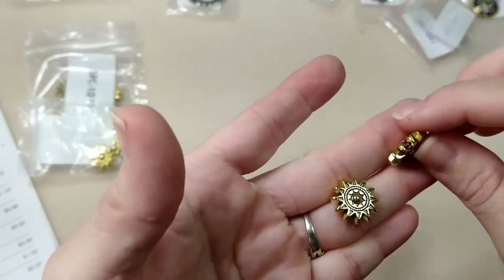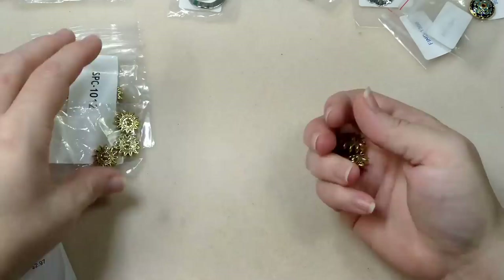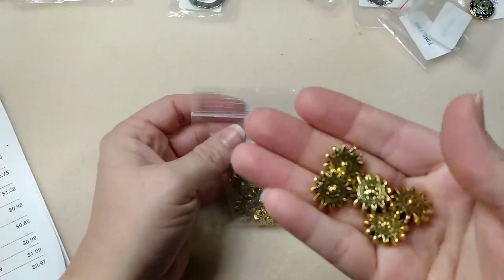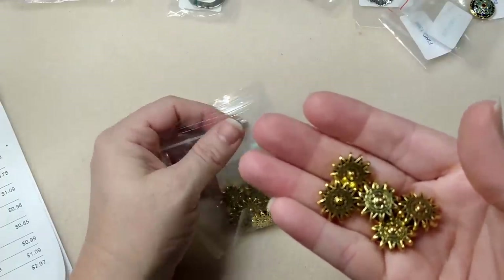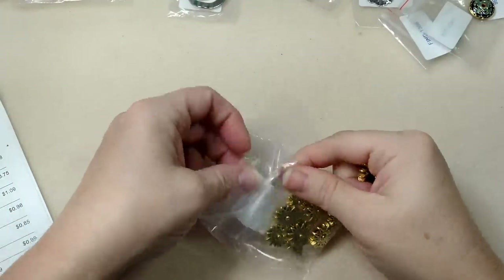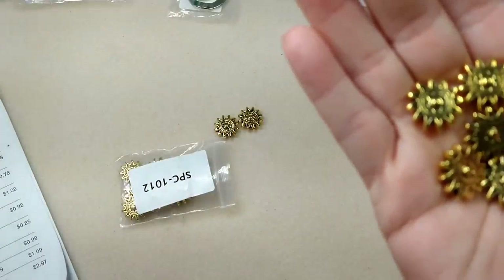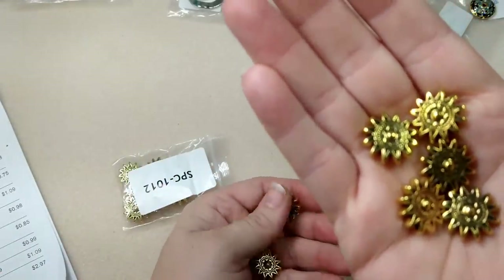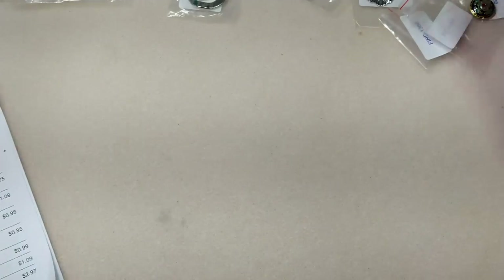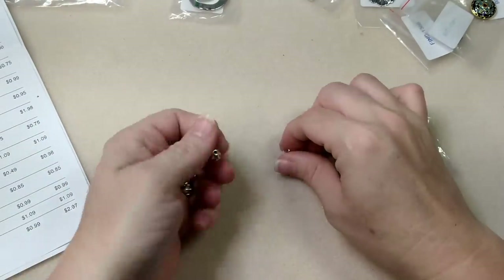17mm sunburst spacer beads - I kind of like that these are bigger because they're pretty cool in person. I paid no attention to that size, I was just in a hurry. You get seven of them and I ordered two - so 14 pieces for $1.98. These are heavy, nice metal. If you went to Hobby Lobby and bought these they would be a lot more expensive.